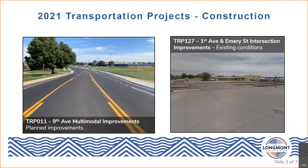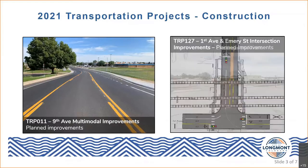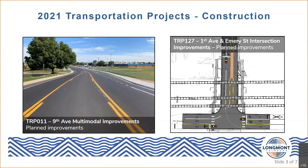For our next construction project, we have the First Avenue and Emory Street intersection improvements. This project addresses a challenging intersection, primarily stemming from a unique situation where there are three separate railroad tracks that cross Emory Street just north of First Avenue. The proposed improvements will include the installation of a traffic signal at this intersection, pedestrian improvements in the form of sidewalks, track crossing upgrades from the current dilapidated crossing, and upgrades to eventually make this a railroad quiet zone.